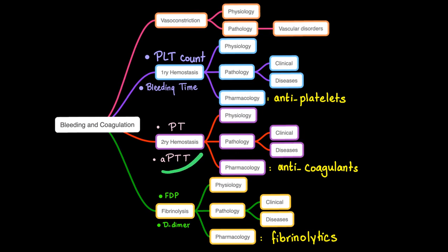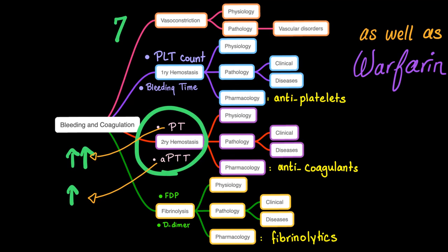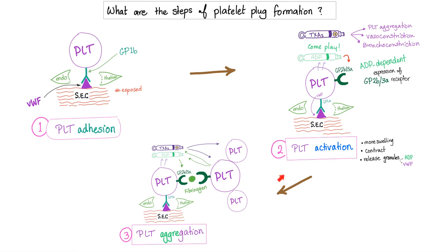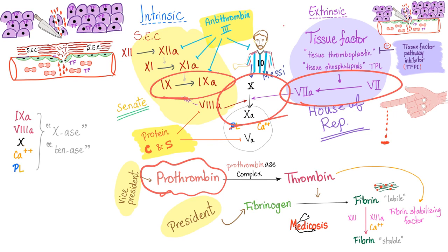If you have vitamin K deficiency, the problem is in secondary hemostasis, so your PT will be prolonged and your PTT will be prolonged. Usually the prolongation of PT/INR is greater and more significant than the PTT prolongation, because vitamin K deficiency impacts factor 7 before it impacts factors 2, 9, and 10. The extrinsic pathway suffers first. In severe cases, all factors are affected and PT and PTT are equally prolonged.